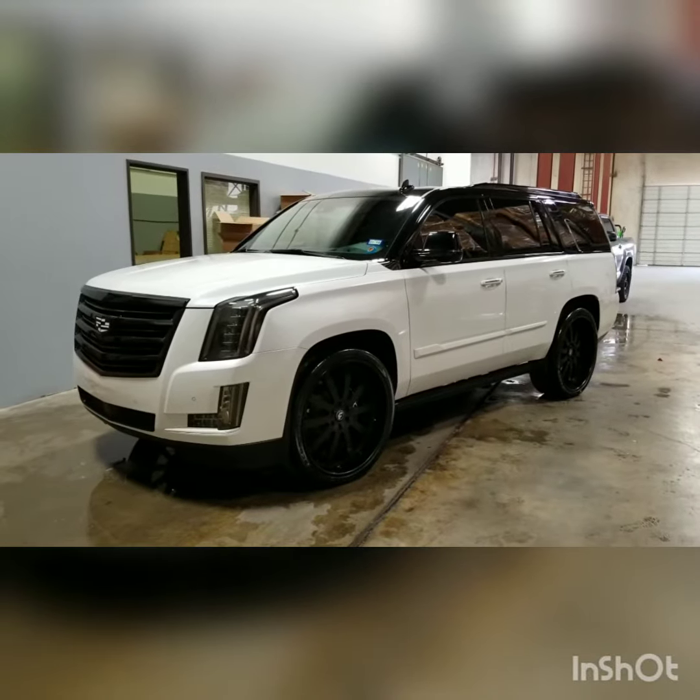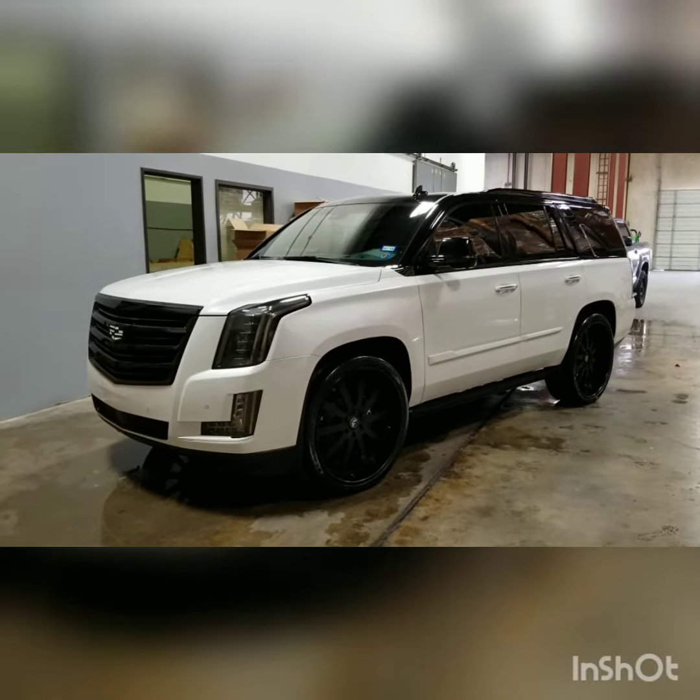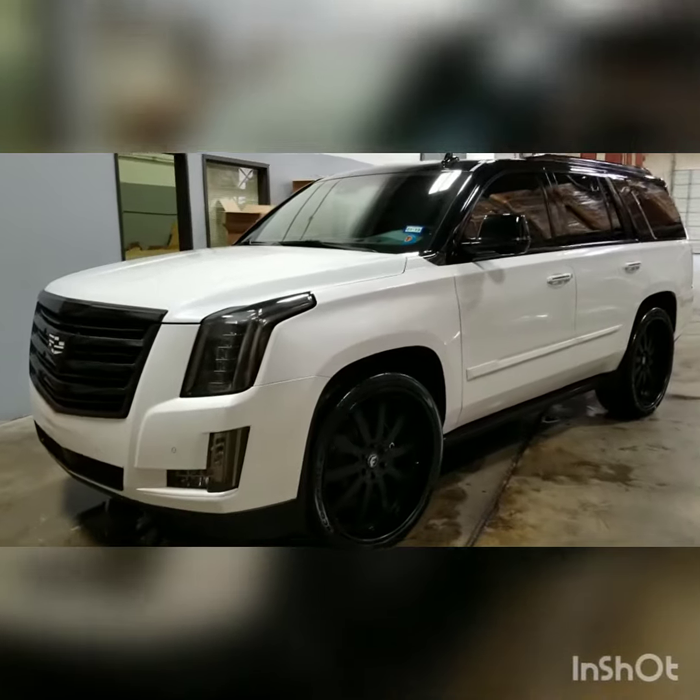Just got done with this brand new Platinum Escalade, sitting on some Forgiato 24s.